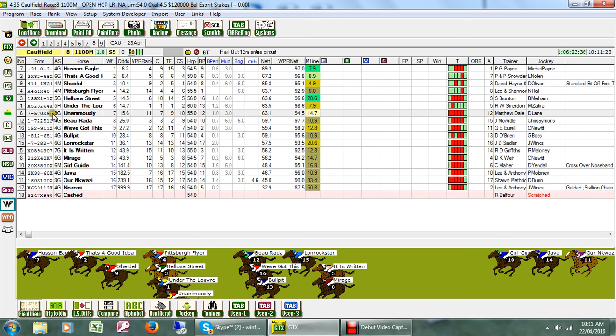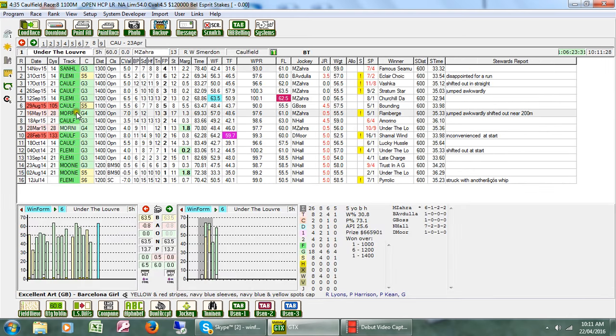Looking at the spell here, you can see it ran 5th first-up last start. First-up, it's had 4 starts for 2 wins and a second, so that's the reason a lot of people have it on top. Mark Zara has done pretty well with it — only missed the place once — and he's got the ride today. Barrier 13 won't be a bother; the outside barriers at the 1100 are actually somewhat of an advantage at Caulfield.